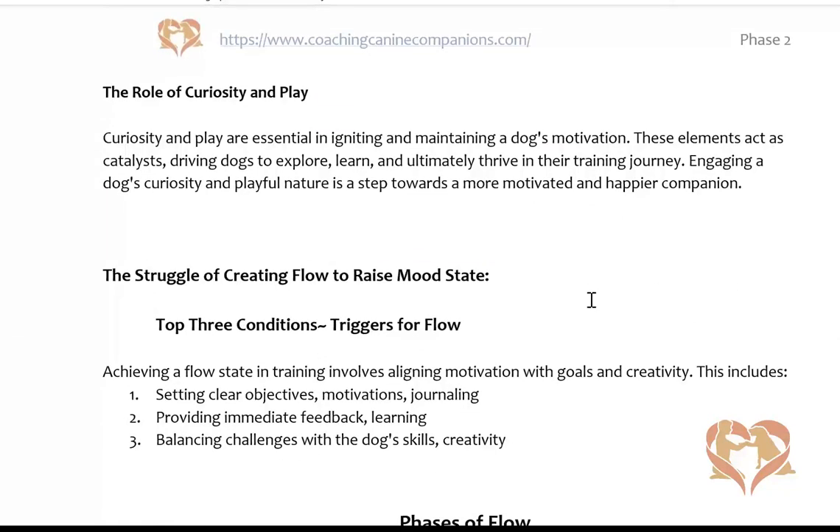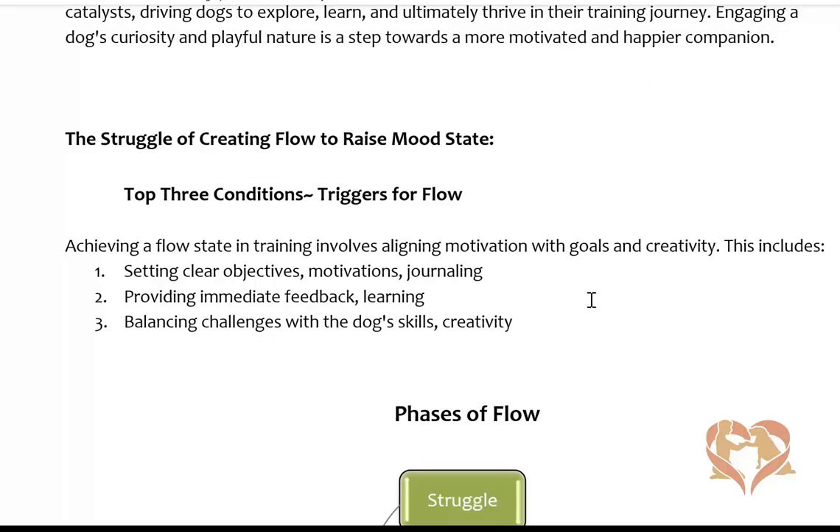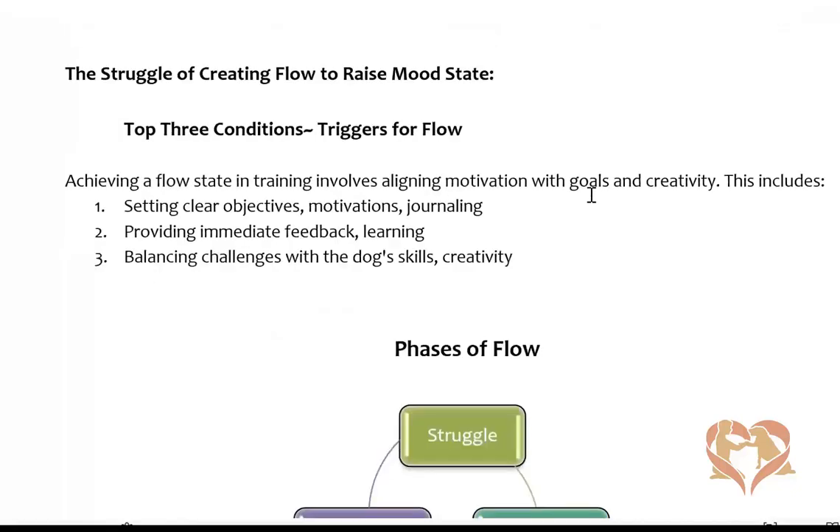The role of curiosity in play — curiosity is crucial as the first step out of reactivity or preventing reactivity. There are three conditions to the flow state: setting clear objectives, motivations, and journaling. All that stuff I showed you up front is the first phase of flow — and as you can see, that first phase is a bit of a struggle. You have to do the journaling, find the triggers, write them down, then write the temporary measure: what am I going to do temporarily while I'm working on the permanent measure? It's work. It's struggle.